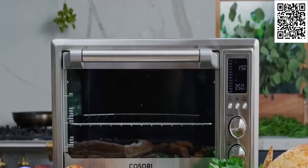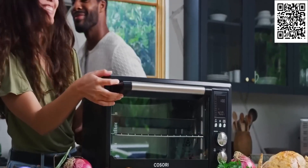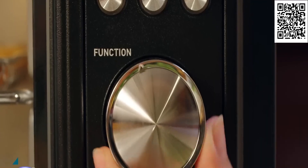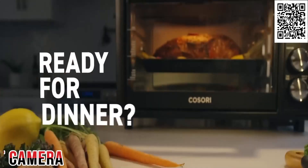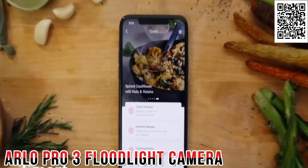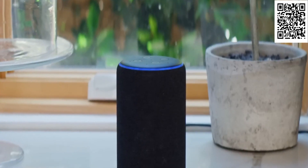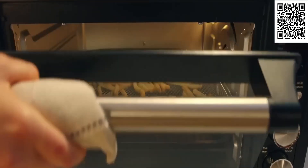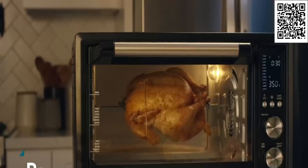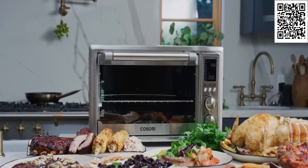Get ready for the ultimate kitchen upgrade with this smart air fryer disguised as a toaster oven. With 11 presets, you can cook up anything your heart desires. Craving something crispy? Air fry it. Feeding a horde of hungry mouths? Grill that chicken. You can control it all from the palm of your hand with the app, or just ask Alexa to do the work for you. This smart oven comes with a bevy of accessories to help you cook up a storm. Easy peasy.